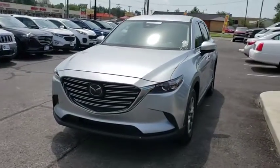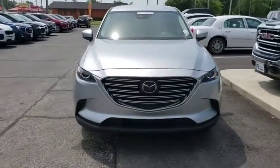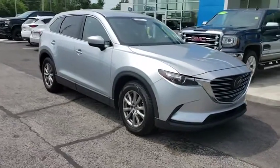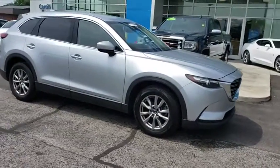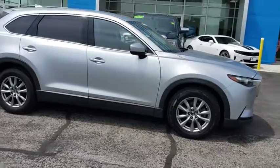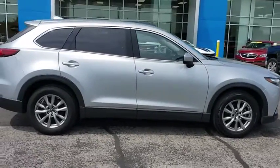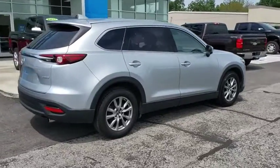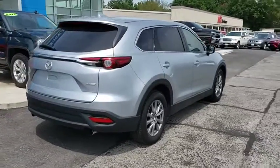Looking for the right vehicle? Check out the 2018 Mazda CX-9. This seven-passenger crossover boasts unexpected styling, a powerful yet fuel-efficient engine, and standard luxuries. Safety also comes standard with the CX-9's five-star governmental frontal and side impact crash test rating.